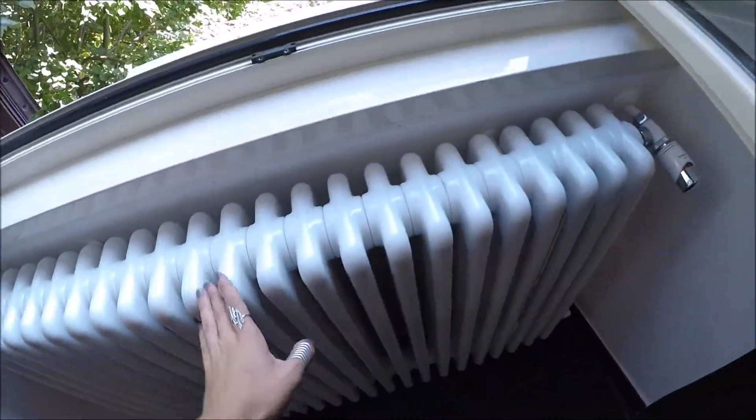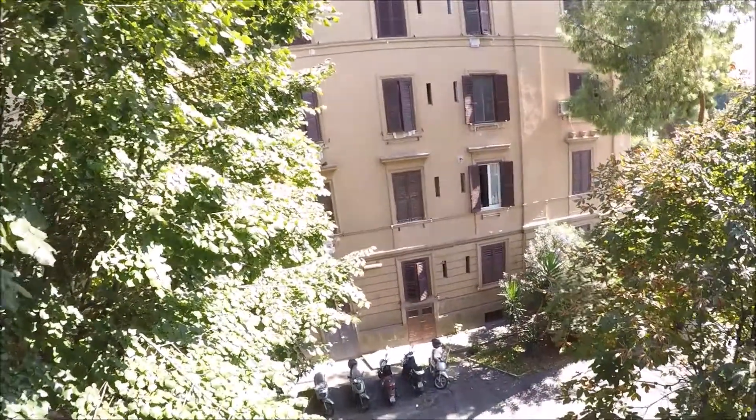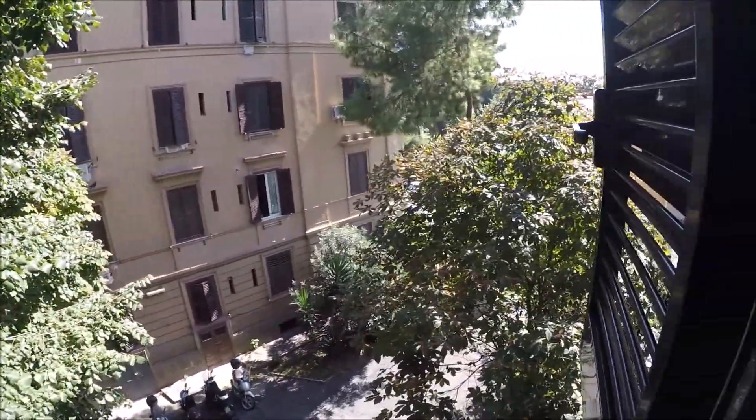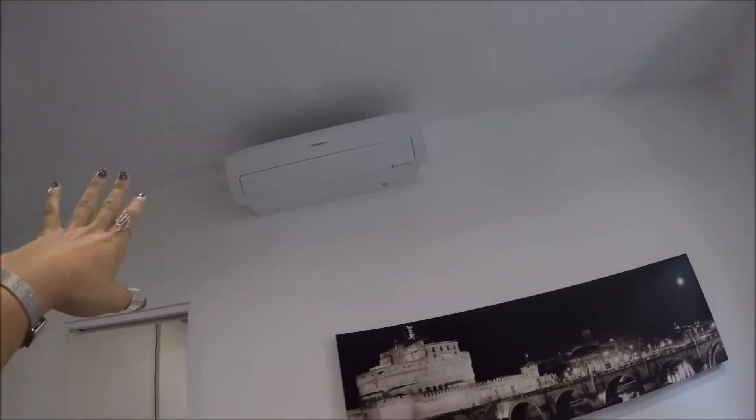The heating system is centralized but you can control it from there. The apartment is in an interior courtyard, very quiet. There is a table here. The television is a smart TV with Netflix. And there's the air conditioning.